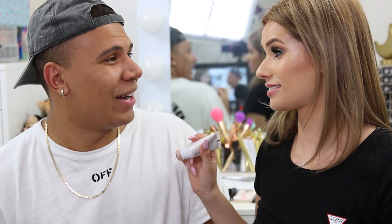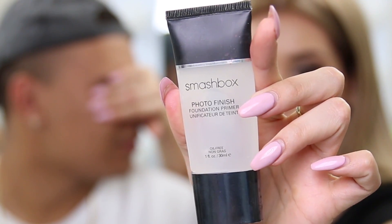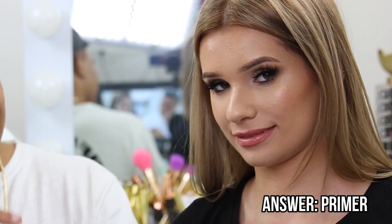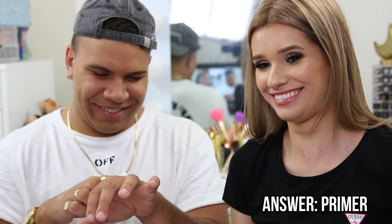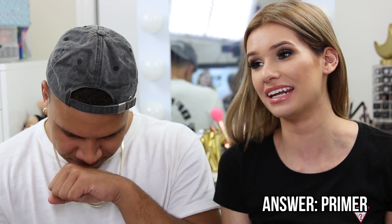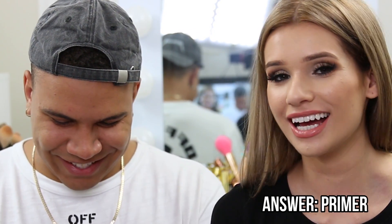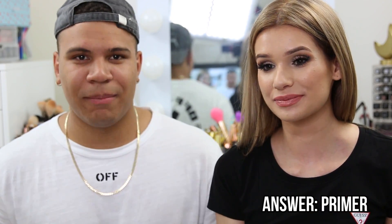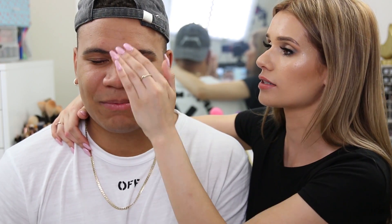Next up, Silvia opens the product. Charlie guesses 'serum,' but the correct answer is 'foundation primer.' Silvia corrects him: serum is too broad. The primer gets applied to his face. Charlie notes it feels nice — like lube going on his face. Silvia explains it'll help mattify his skin since he's oily.